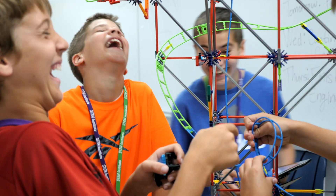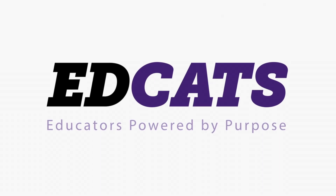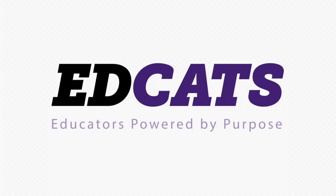We not only prepare teachers to use current technology, we teach you how to infuse it into lesson plans to make kids active creators. EdCats. Educators powered by purpose.